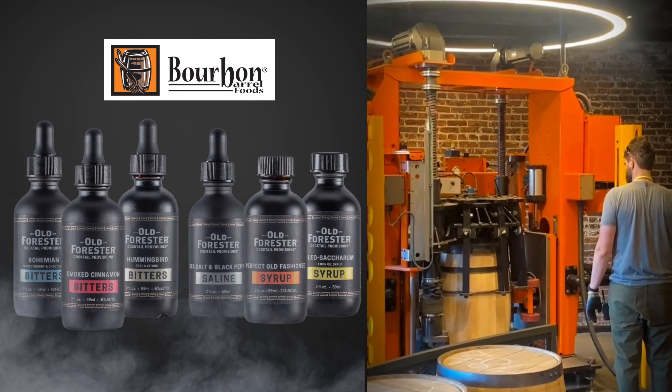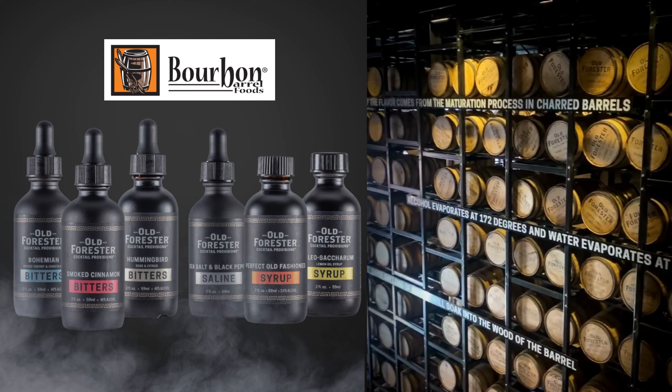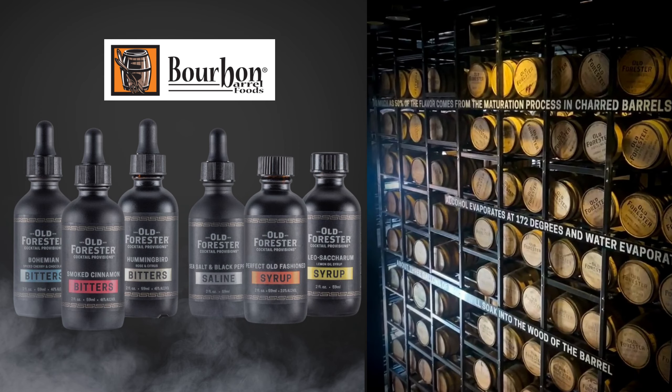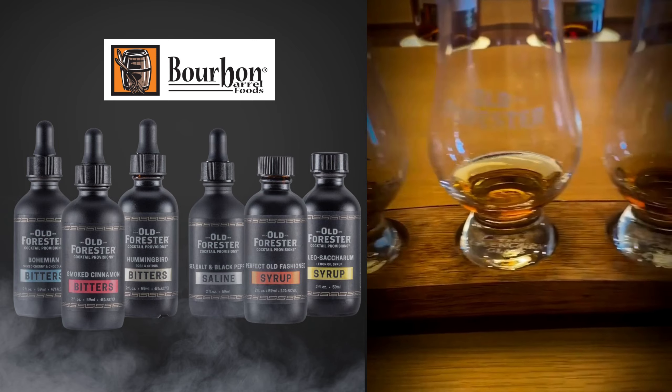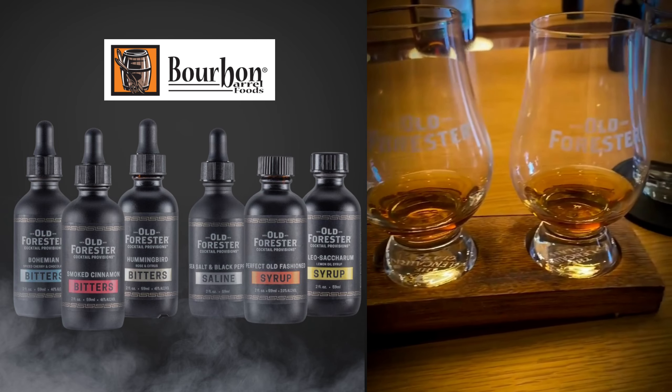Just look at all these barrels — some have been aging for five plus years. And it wouldn't be a complete tour without a tasting to experience the magic of Old Forester. We sampled four expressions which all represent a moment in their 150-year story.